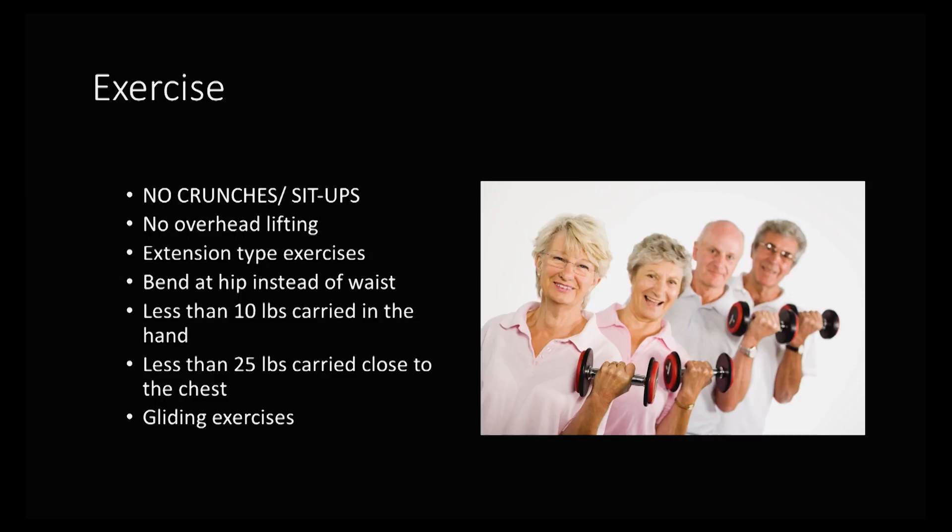Similarly, overhead lifting can put a significant force across your lumbar spine, as can other extension-type exercises. You want to always bend at the hip — sort of like a drinking bird — rather than bending through the waist and through your low back. Low weight and high repetition is incredibly useful: less than 10 pounds carried by the hand, 25 pounds close to the chest, and smooth gliding exercises with smooth rather than jerky motions.